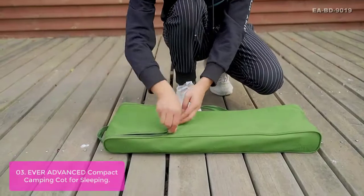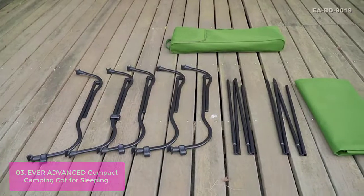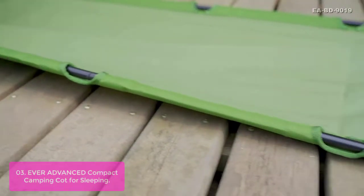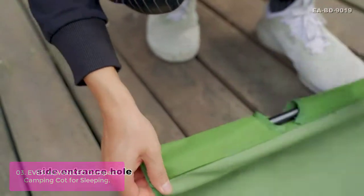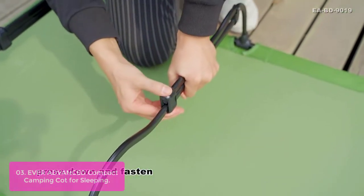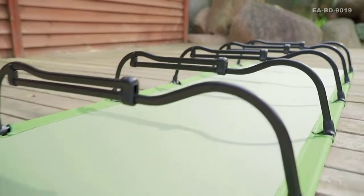List number 3: Ever Advanced Compact Camping Cot for Sleeping. The Ever Advanced Compact Camping Cot is a great solution for your outdoor sleeping needs. It is made with a steel frame to keep it stable on the terrain. Convenient and comfortable, this off-ground camping cot keeps you away from the cold and moisture of the ground. It all folds to a compact size, so there's plenty of room left in the trunk. A carry bag is designed for better transportation, with two carry straps for convenience.